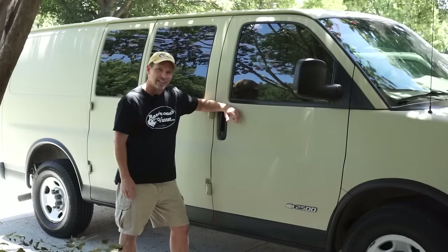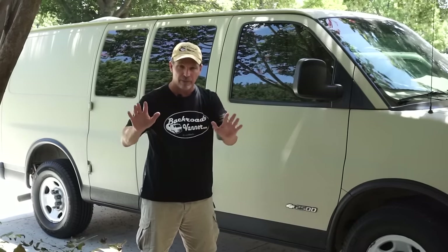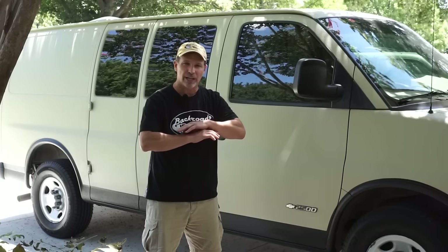Today we're going to address that. Today we're going to talk about window tinting your van. Now I know you know all about window tinting. Everybody's seen it before, but before you click off, let me ask you this: when's the last time you window tinted your van? How old is that tint on your van?